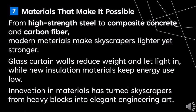From high-strength steel to composite concrete and carbon fiber, modern materials make skyscrapers lighter yet stronger. Glass curtain walls reduce weight and let light in, while new insulation materials keep energy use low. Innovation in materials has turned skyscrapers from heavy blocks into elegant engineering marvels.